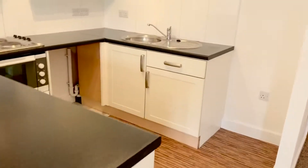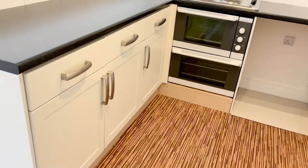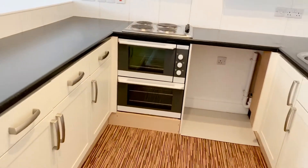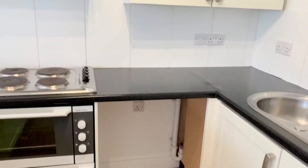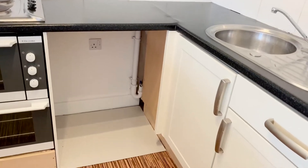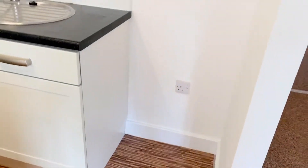Then the kitchen with cupboards and drawers, built-in hob, double oven, extractor hood over, plumbing for washing machine, and ample space for a freestanding fridge freezer.